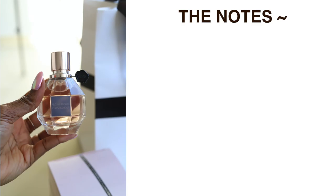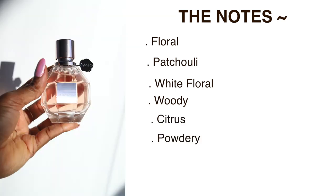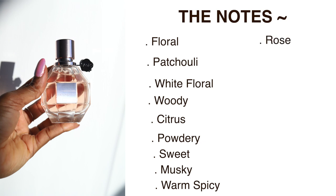So this was my signature scent for years and years. The main notes on this perfume are floral, patchouli, white floral, woody, citrus, powdery, sweet, musky, warm spicy, and rose. You also have tea, bergamot, orchid, jasmine, and freesia in there.